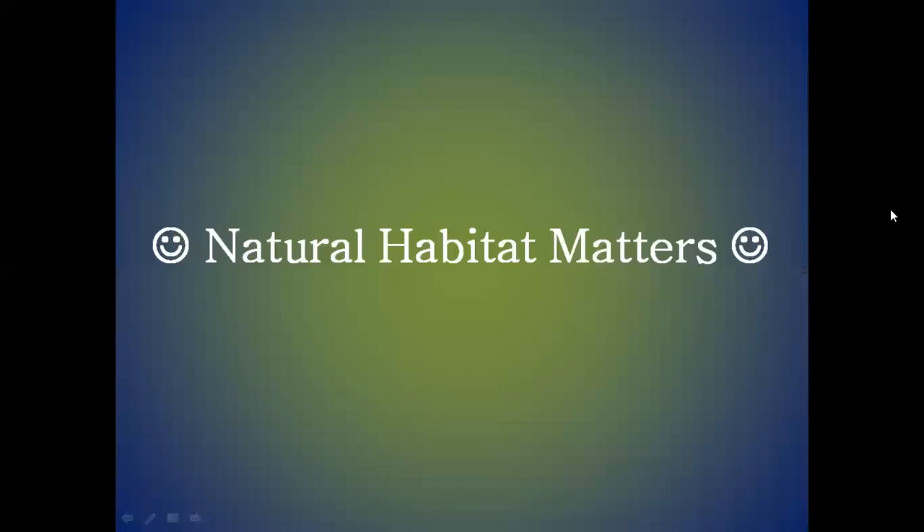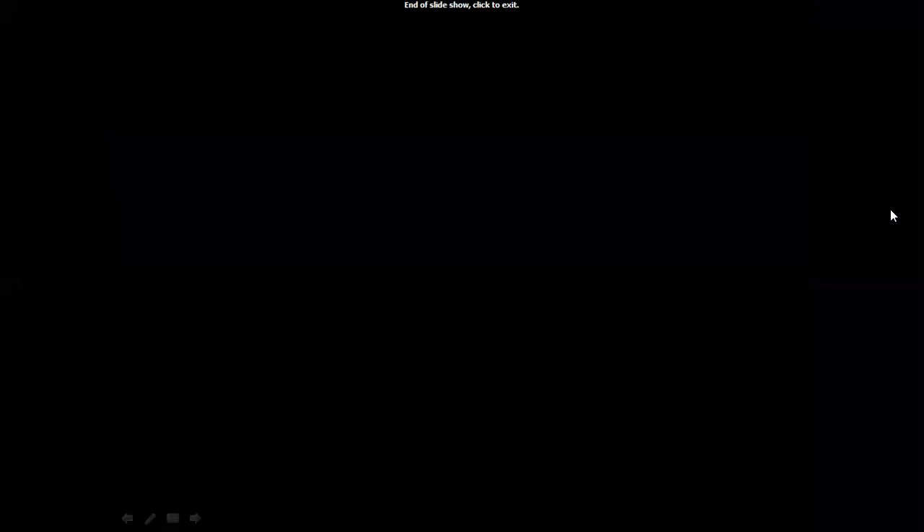If you find this video informative, then you can like it, share it, and subscribe to this channel. Thank you.